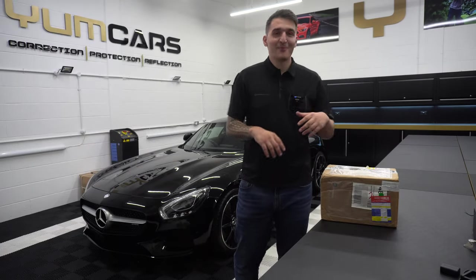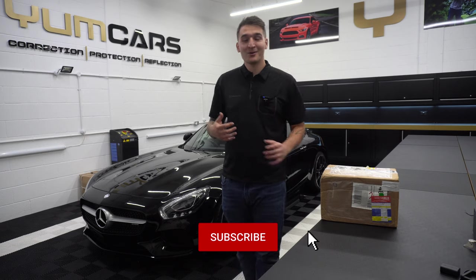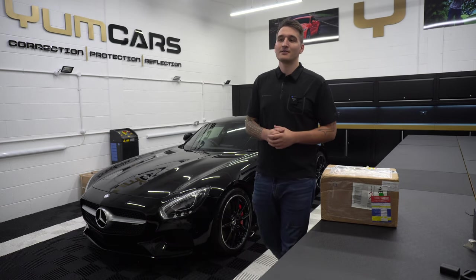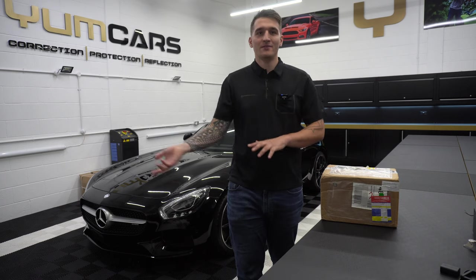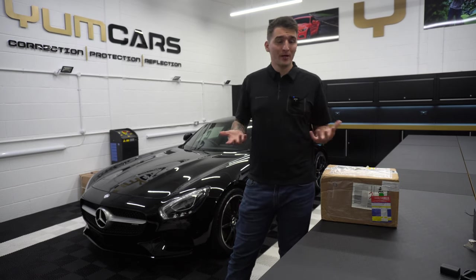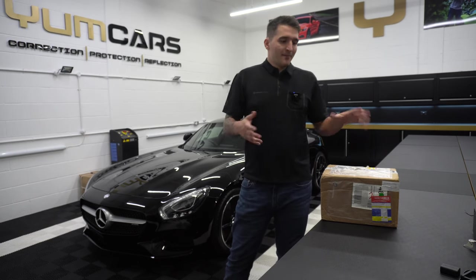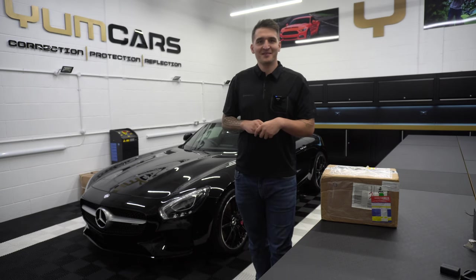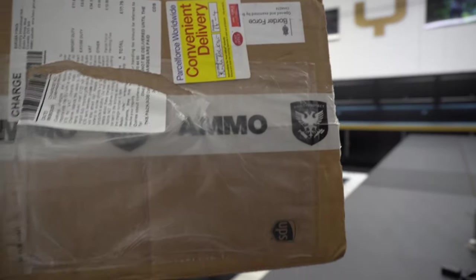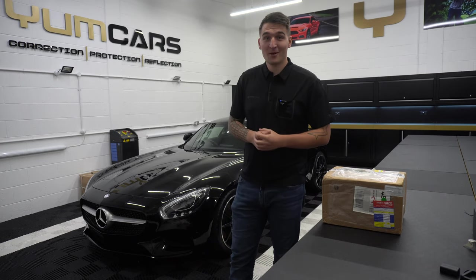Hi guys, welcome back. I'm super excited to do this video. As a brand, we buy quite a lot of top-tier brands from all over the world and we constantly test the chemicals and product lines for durability, gloss, ease of use — a combination of criteria as part of our R&D budget. This project is a bit different: Kelly has decided to surprise me with AMMO NYC.